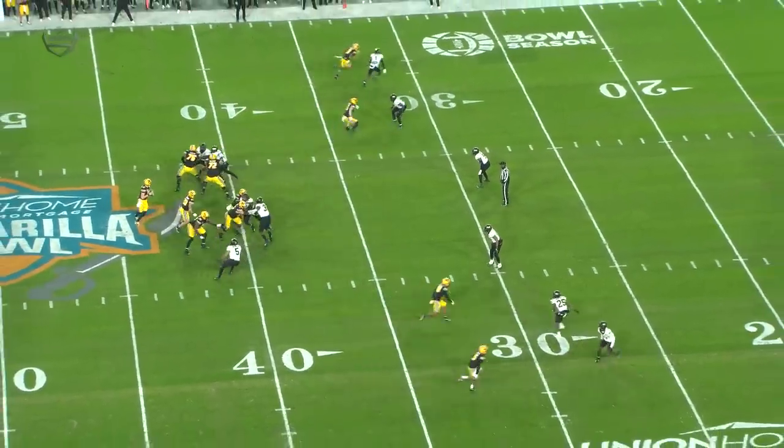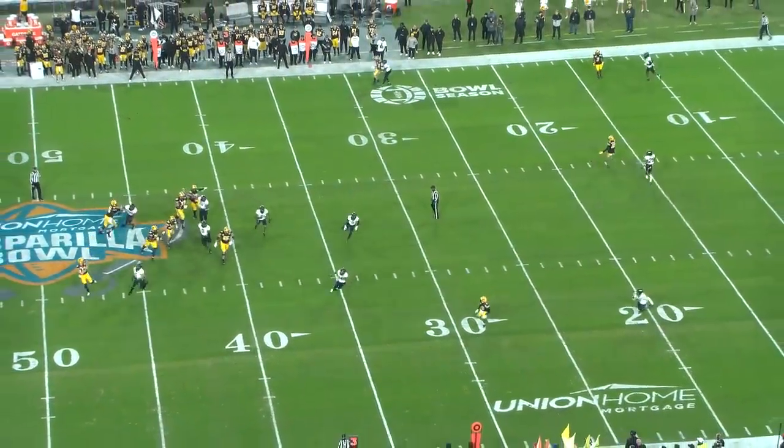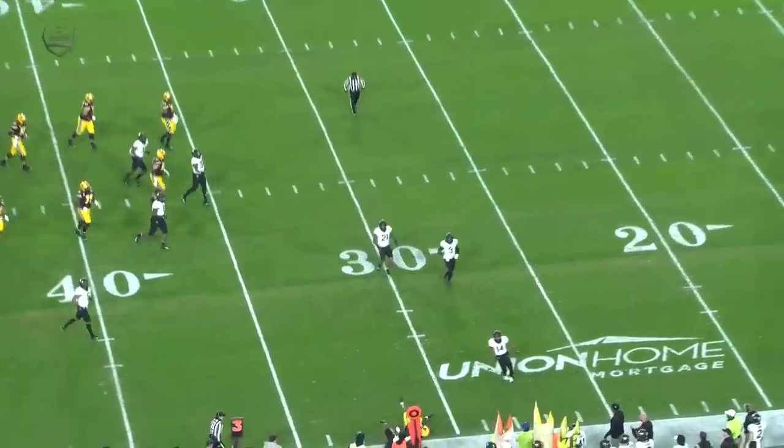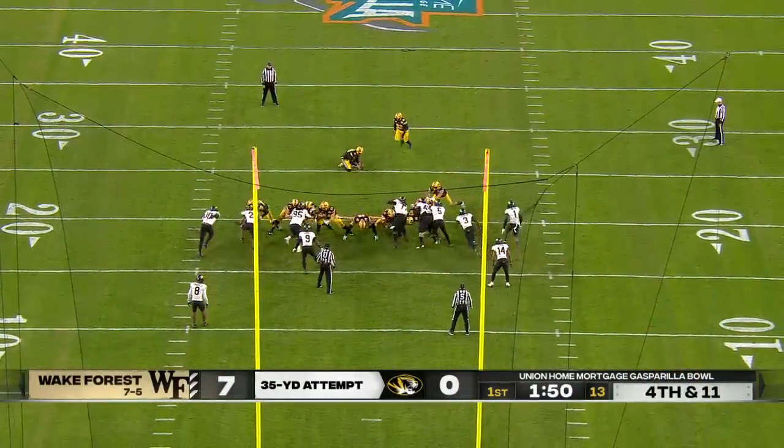Running an out route, it's not open — great coverage on the back end. May have had a shot with the seam post but doesn't see it. But this is what they were talking about with quarterbacks being able to buy that extra second — first quarter, Harrison Mimas.